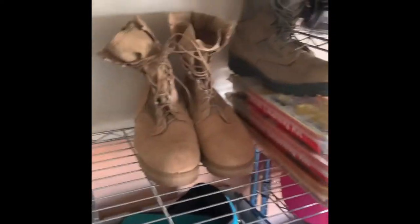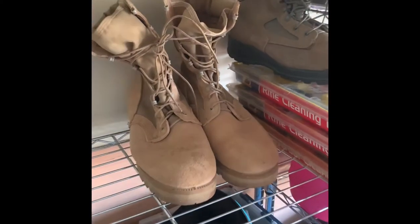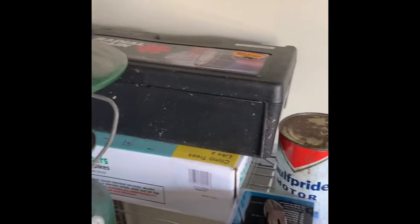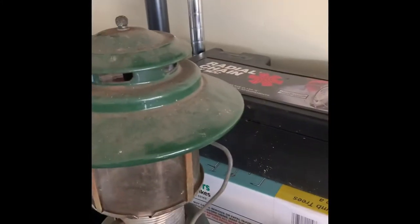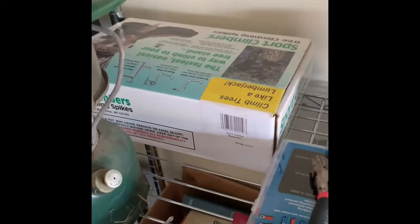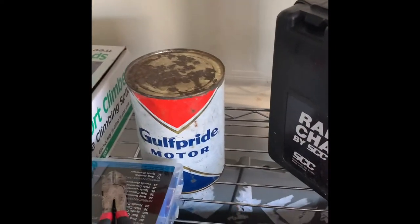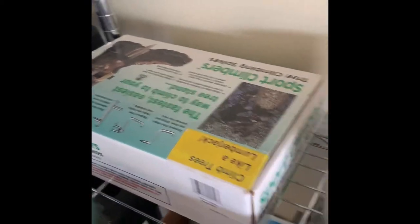Inside we got air tanks for our paintball guns. We got two sets of combat boots - probably like $50 for the Air Force ones, $20 or $30 for the army ones. We got snow tires, snow chains for a car. Vintage motor oil can, tree climbing spikes.